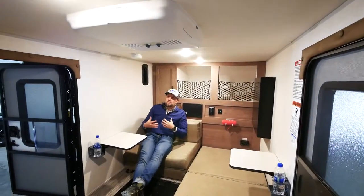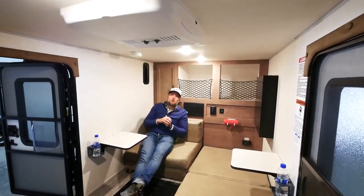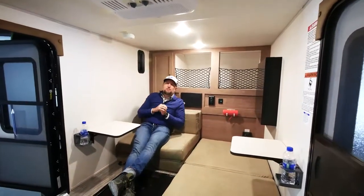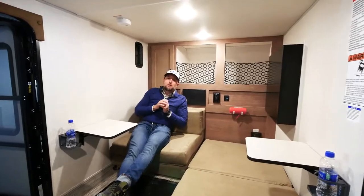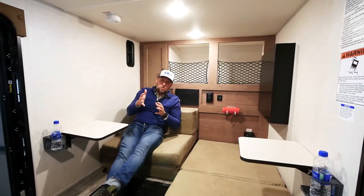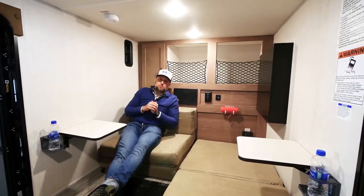I've personally camped in this in sub-freezing weather — under 32 degrees in Flagstaff, Arizona — and never even had to turn the heater on, thanks to the insulation in the 10.6. So if you're looking for a travel trailer that you can tow with a vehicle you already own, the 10.6 is the first place you should look.